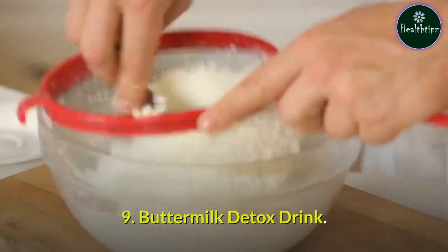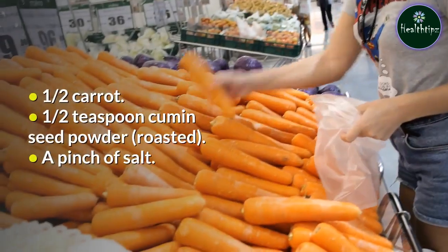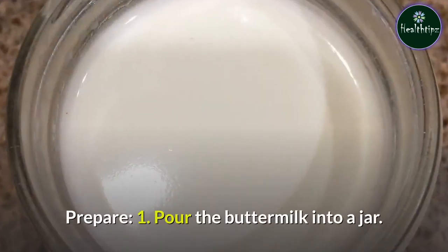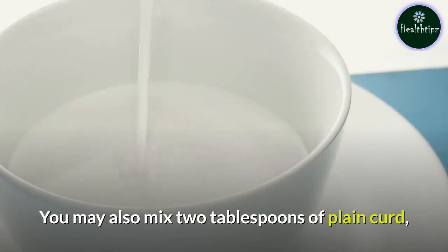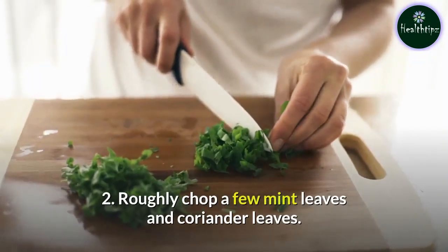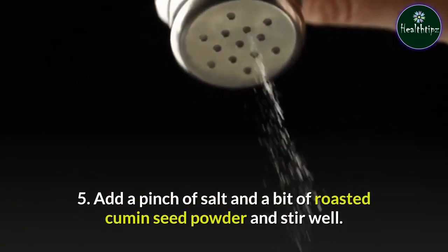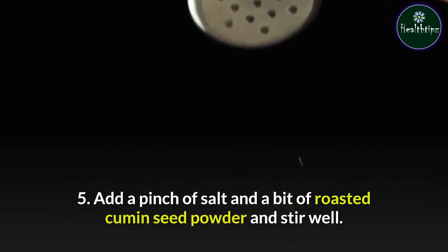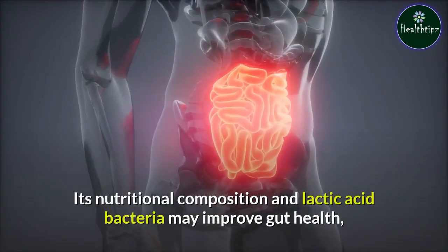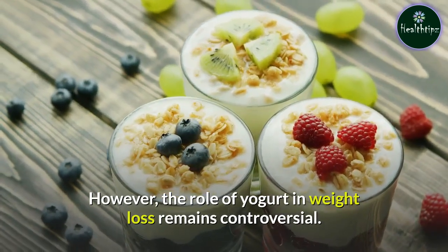9. Buttermilk Detox Drink. You will need: buttermilk or plain curd, mint leaves, coriander leaves, half a carrot, half a teaspoon of roasted cumin seed powder, and a pinch of salt. Prepare: Pour the buttermilk into a jar — you may also mix two tablespoons of plain curd, a pinch of salt, and water to make your own homemade buttermilk. Roughly chop a few mint leaves and coriander leaves. Thinly slice half a carrot. Blend the carrots and herbs into the buttermilk. Add a pinch of salt and roasted cumin seed powder and stir well. Curd, or yogurt, is a natural source of probiotics that strengthen the digestive system. Its nutritional composition and lactic acid bacteria may improve gut health, help manage appetite, and aid weight loss. However, the role of yogurt in weight loss remains controversial.